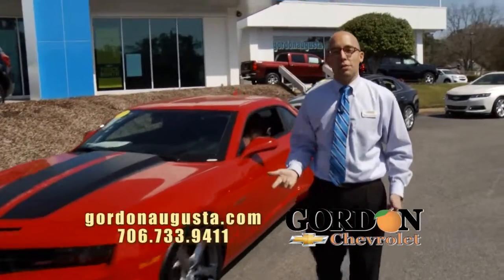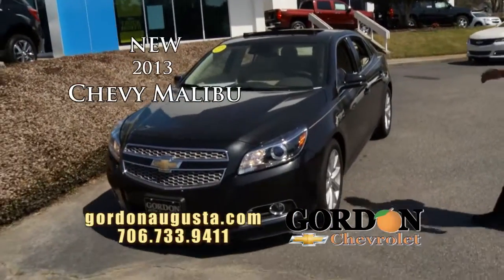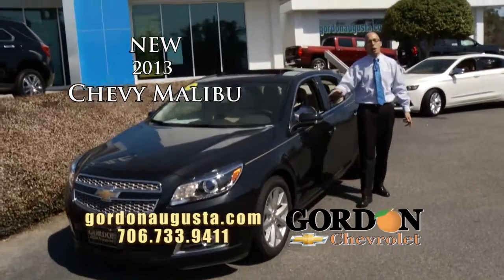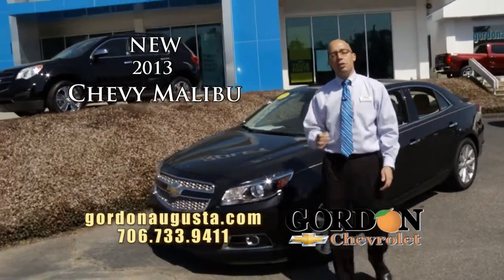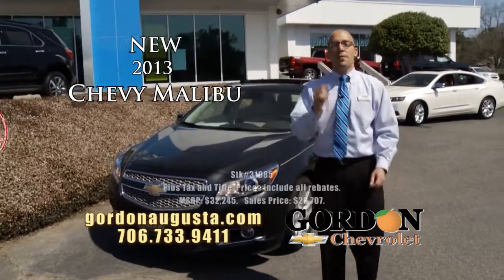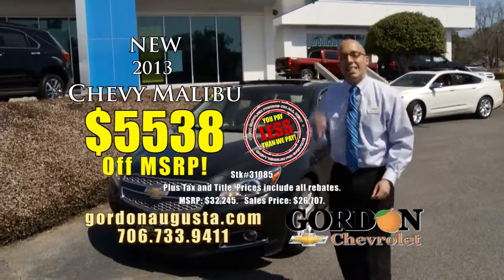Coming up behind that, 2013 Chevy Malibu, coming at you. Here's an LTZ Malibu. Talk about black granite, cashmere leather, navigation roof — loaded out Malibu. I have Malibu starting at base, going all the way to the top end. And at Gordon Chevrolet, get yourself into a Malibu like this. Supplier price, great rebates — $5,538 in savings.